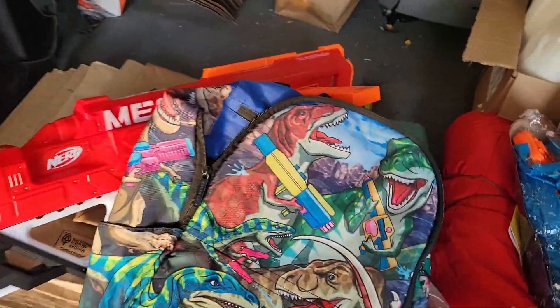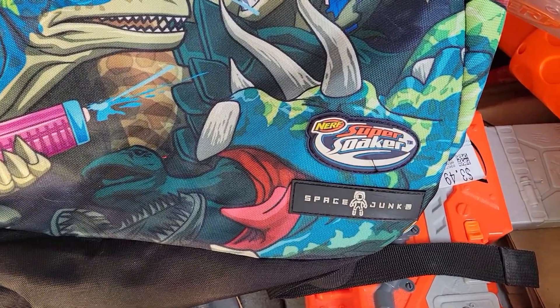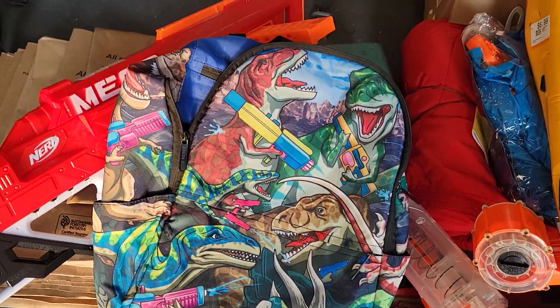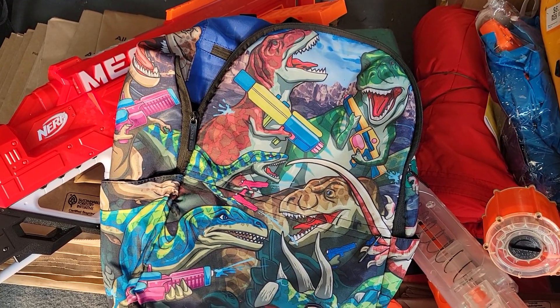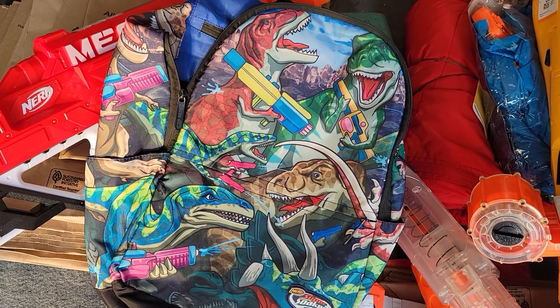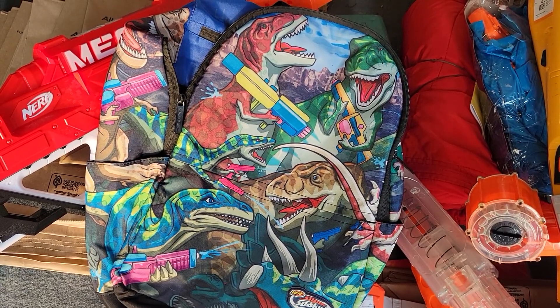Not a blaster, but a Nerf Super Soaker Backpack — that's an interesting find. Don't know what year, don't know anything about it. But definitely interesting to see dinos with Super Soakers.